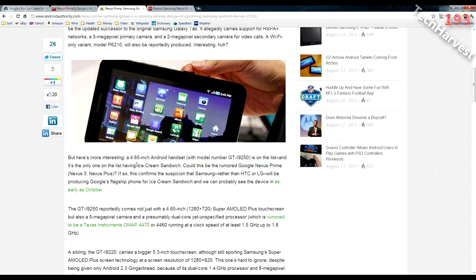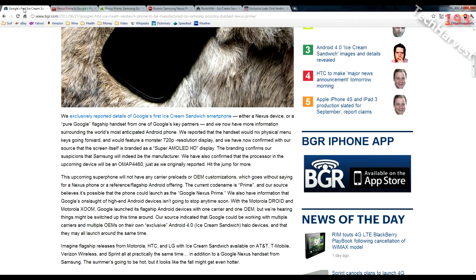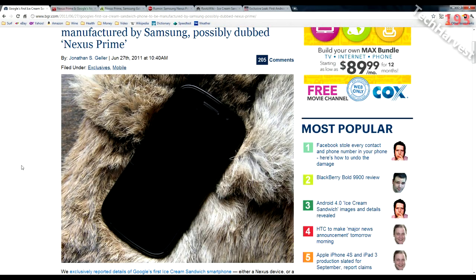Currently my Motorola Atrix has a 4-inch screen. Normally I don't like larger screen devices — I think 4 inches is the sweet spot — but to get Ice Cream Sandwich on day one with the Nexus Prime, I'll bite the bullet. Going back to the original Boy Genius Report, the Nexus Prime is not going to have any physical buttons on it. It will likely have a power button and volume rocker, but not the typical four Android buttons at the bottom. It's going to be more like a Honeycomb tablet where the buttons are software-based.